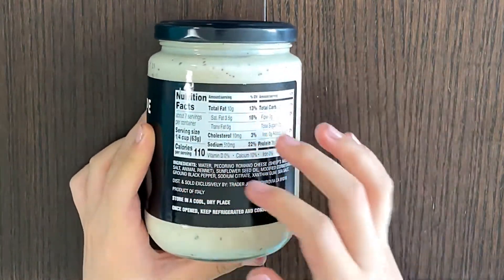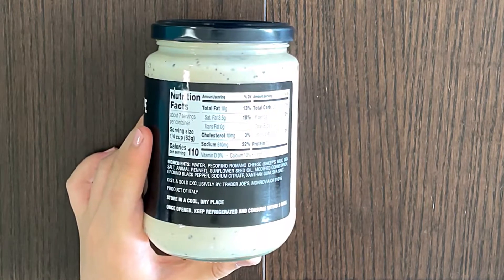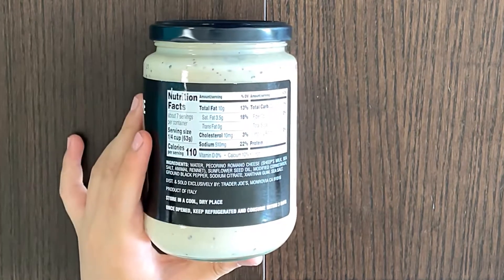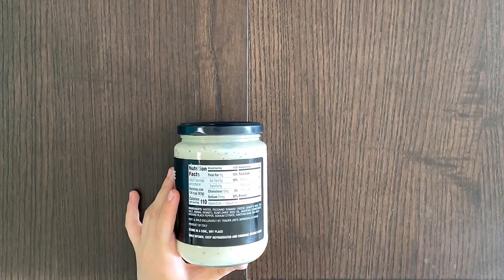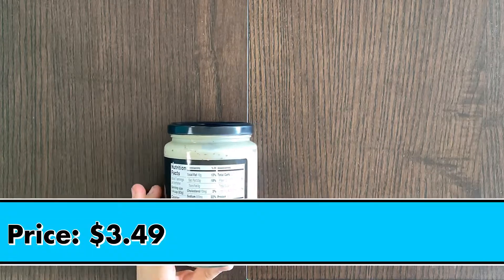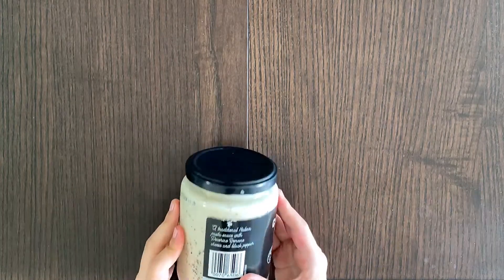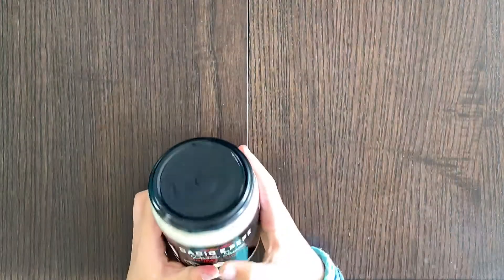Nutrition facts and ingredients — it does not contain anything that might be allergic. It's a part of Italy, as expected, because pasta. Store in a cool dry place; once open, refrigerate and consume within three days. The price is $3.49. It's Trader Joe's — not Trader Joe's like most Italian food.